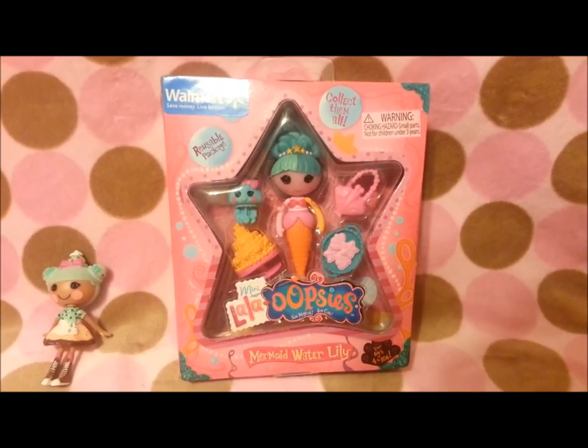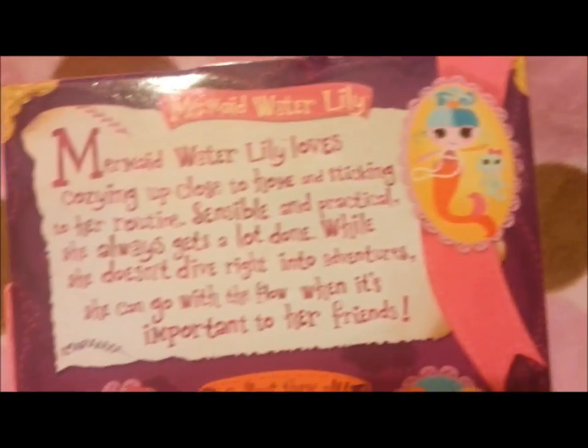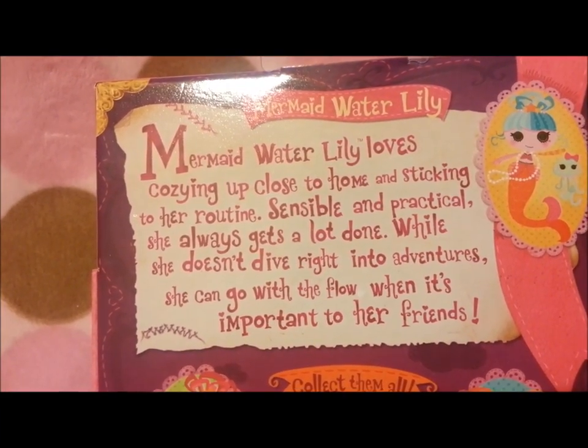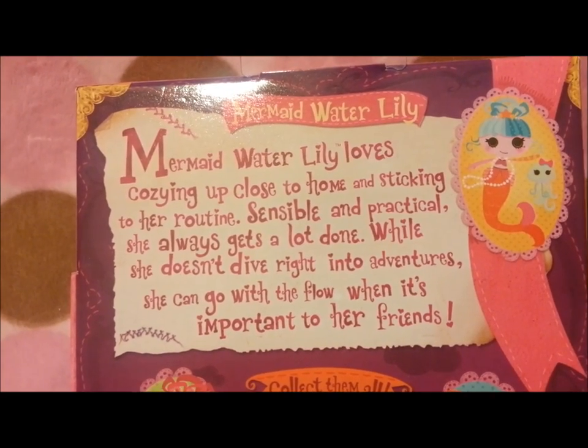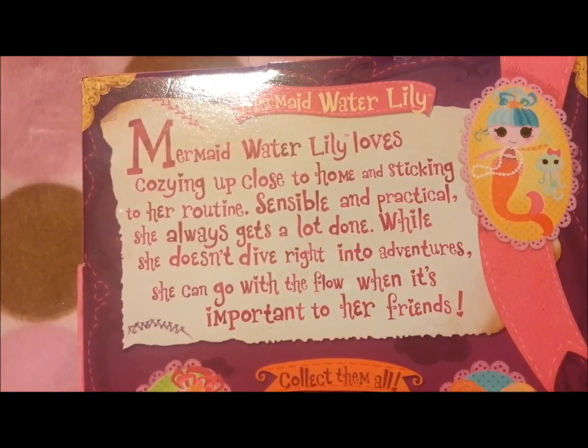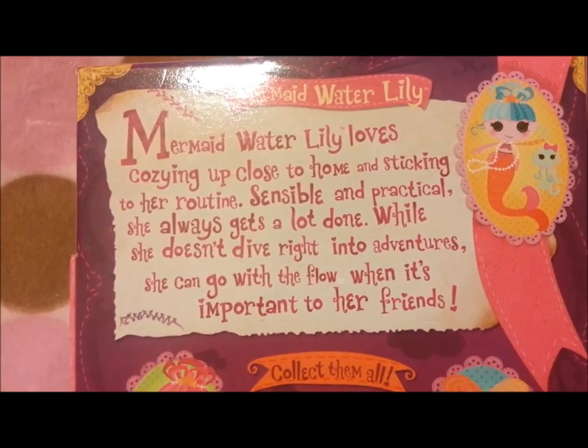Here's Mermaid Water Lily. Mermaid Water Lily loves cozying up close to home and sticking to her routine. Sensible and practical, she always gets a lot done. While she doesn't dive right into adventures, she can go with the flow when it's important to her friends.